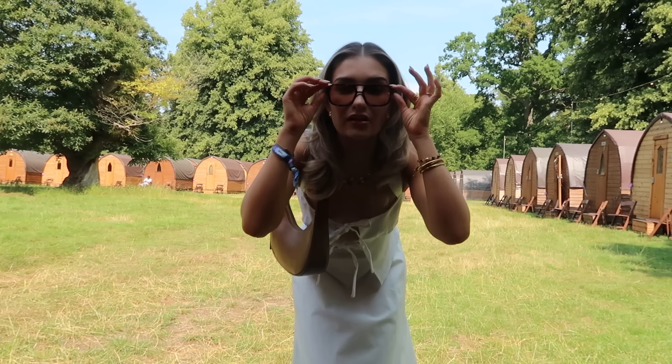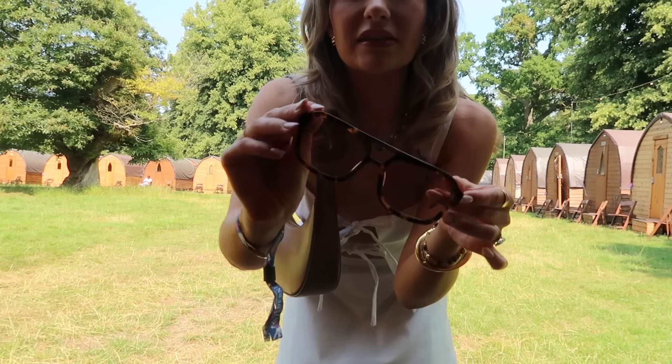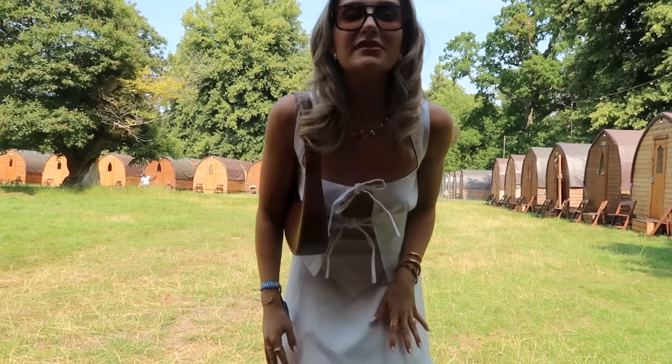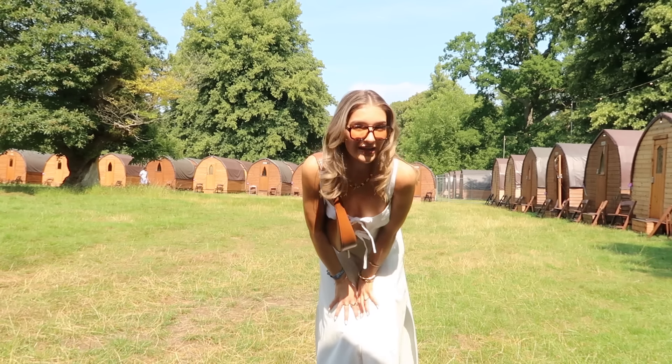And then I've gone for these sunglasses which are a bit fun — these are from Vela which is an Australian brand I think. So yeah that is my festival outfit of the day.